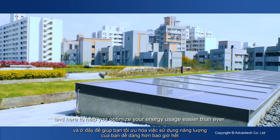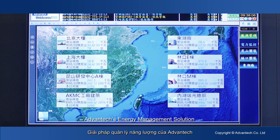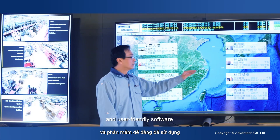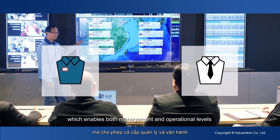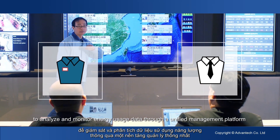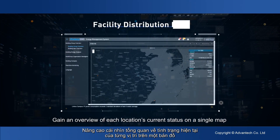Advantex energy management solution helps you optimize your energy usage easier than ever. It is an integrated solution with reliable hardware and user-friendly software. Most importantly, it comes with a web access dashboard which enables both management and operational levels to analyze and monitor energy usage data through a unified management platform.